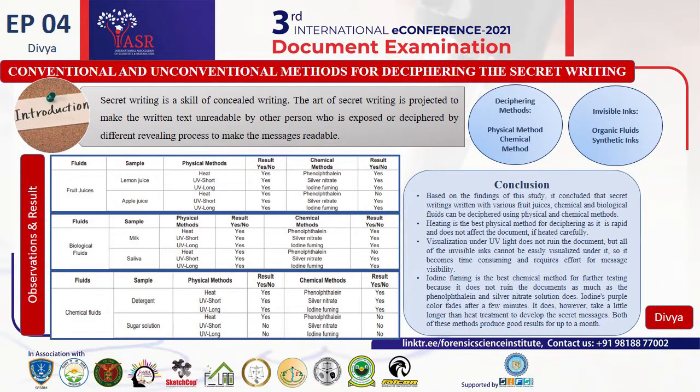From the results, it could be concluded that secret writing done with different fruit juices, chemical and biological fluids can be deciphered by physical and chemical methods. Among physical methods, heating is the best for deciphering these fluids as it does not take much time and the document is also not affected if heated carefully. Visualizing in the UV chamber does not ruin the paper, but it takes too much time to visualize the secret writing.